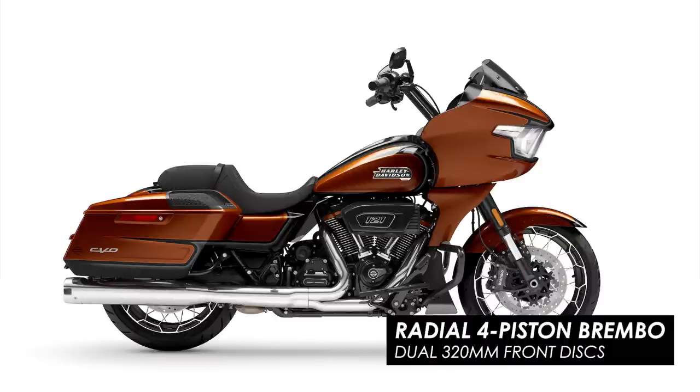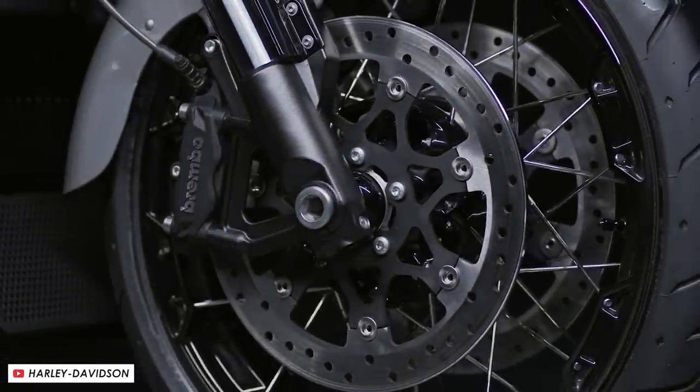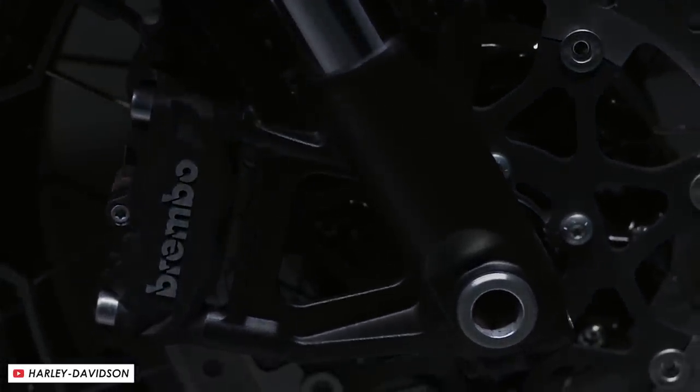Brakes are massively upgraded versus the standard bike. You've got radially mounted four-piston Brembo calipers on larger 320mm discs at the front, and at the rear you've also got a four-pot Brembo caliper on a 300mm disc. True to American cruiser form, that's a substantial setup at the rear, and used in tandem with the front it should be enough to haul up this pretty heavy machine nicely.